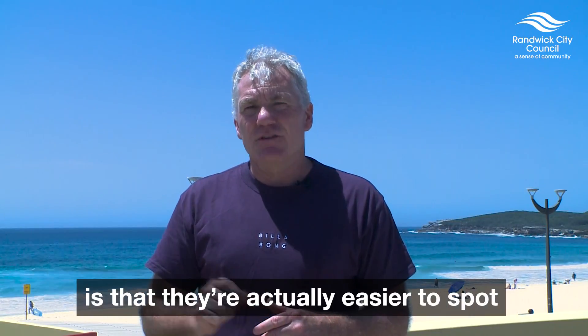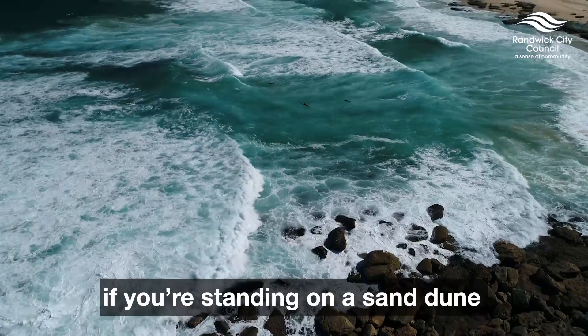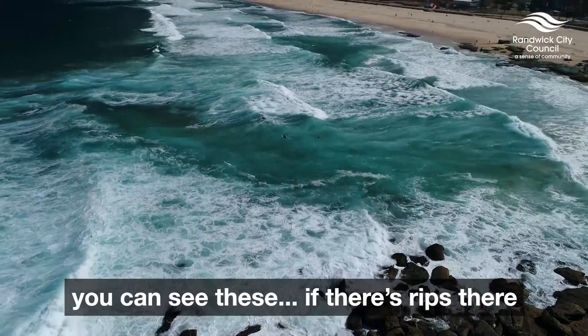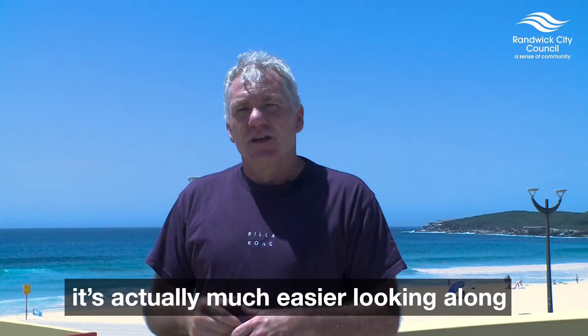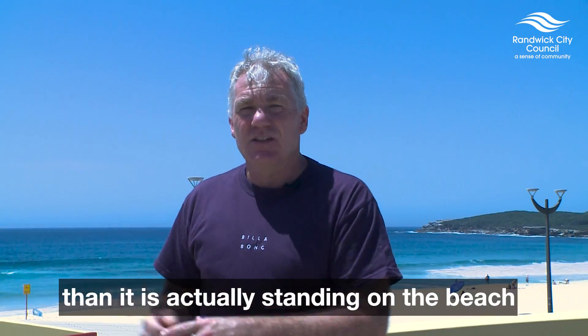Another thing about rip currents is that they're actually easier to spot if you look along the beach. If you're standing on a sand dune and looking along the beach, you can see these thin, dark lines of green gaps along the beach. It's actually much easier looking along and seeing the dark gaps than standing on the beach itself.